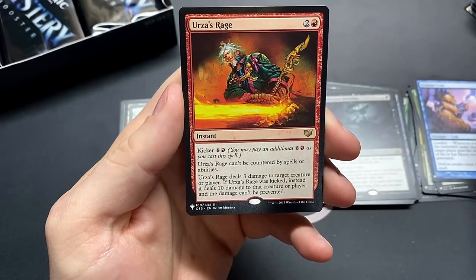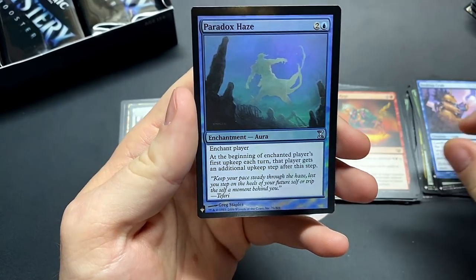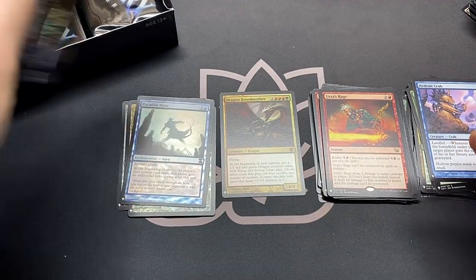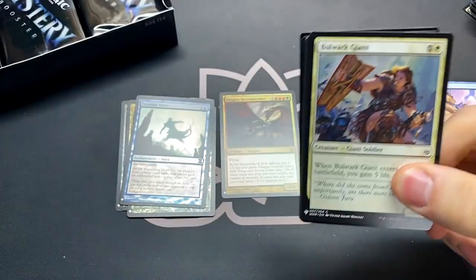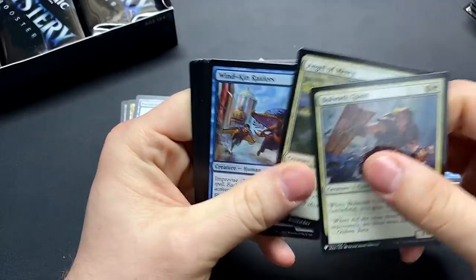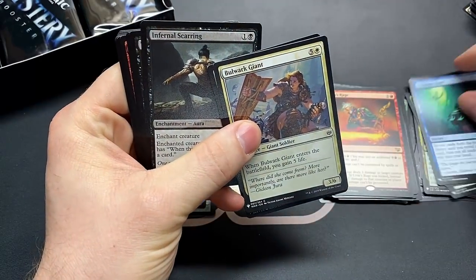Urza's Rage — this was an uncommon recently — and the Paradox Haze. A rude card that locks the world down. Yeah, wasn't Urza's Rage in Modern Horizons as an uncommon? Which actually feels a little bit better — it's an expensive spell. Treasure Hunt — it's actually a pretty good card, we'll put that off to the side, I can get some use out of that.